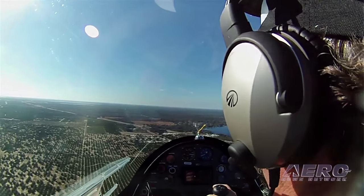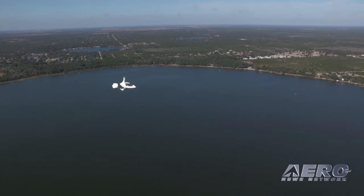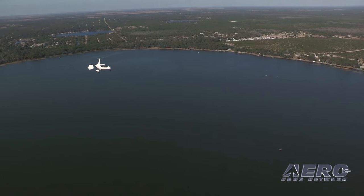I've flown different airplanes in light sport and Part 43 aircraft. My personal airplane is a 1947 PA-12. I love the airplane, but it can't compare to this. There's just nothing else like a gyroplane.